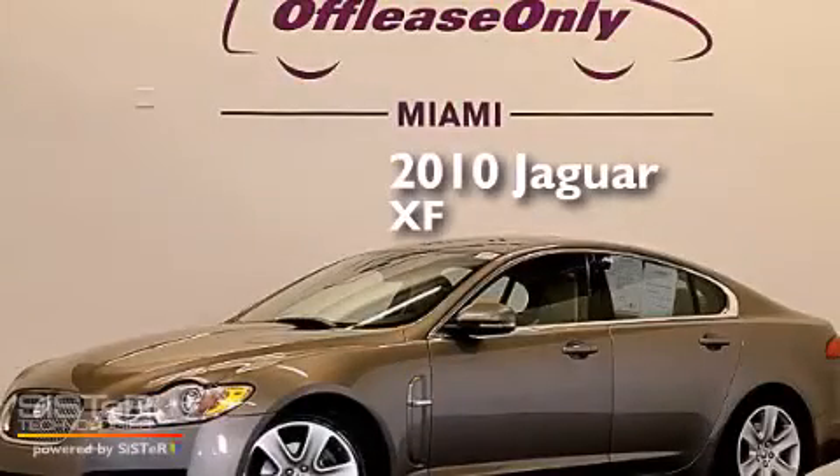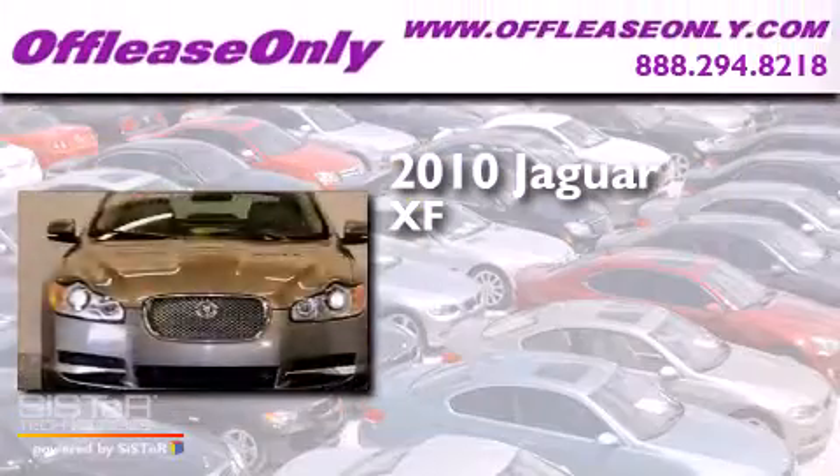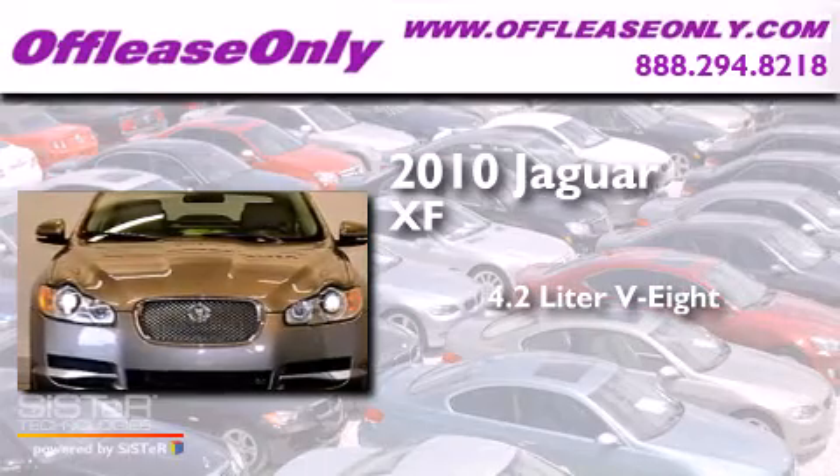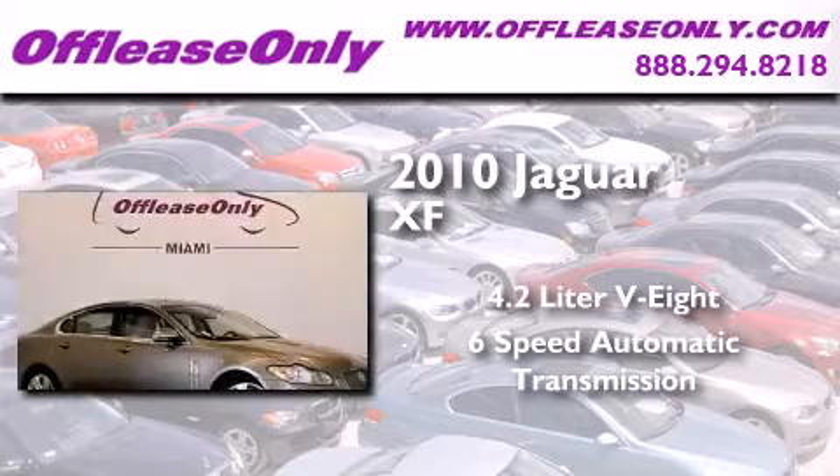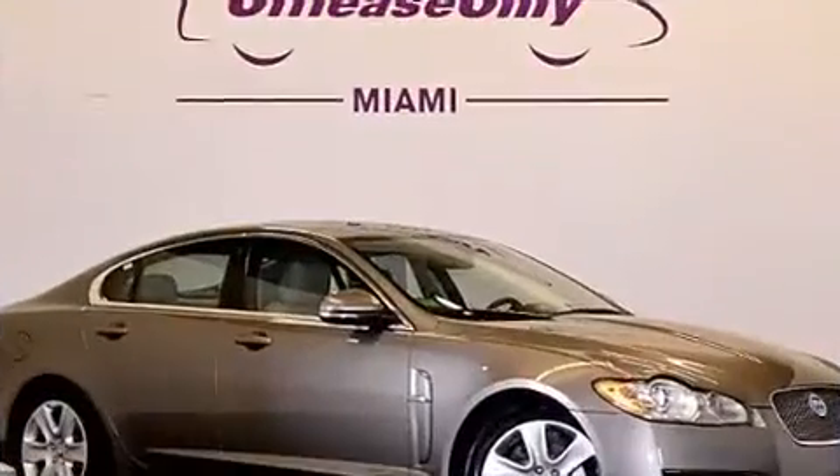This is a 2010 Jaguar XF. It features a 4.2-liter 8-cylinder engine and a 6-speed automatic transmission. Plus, having just come off lease, this Jaguar is in like-new condition.